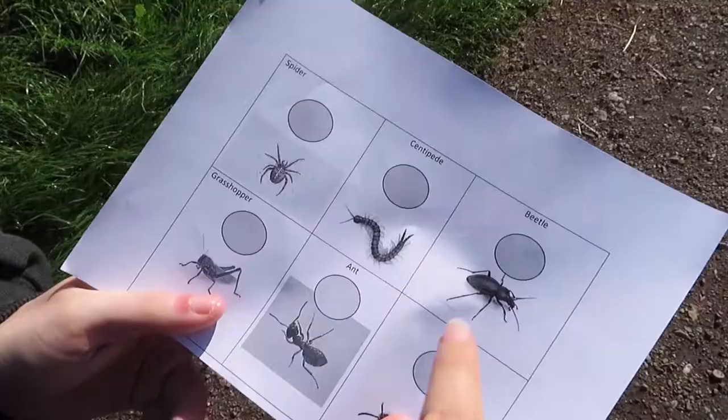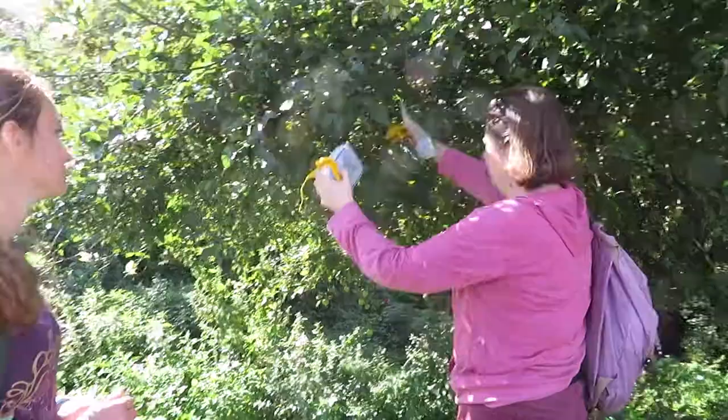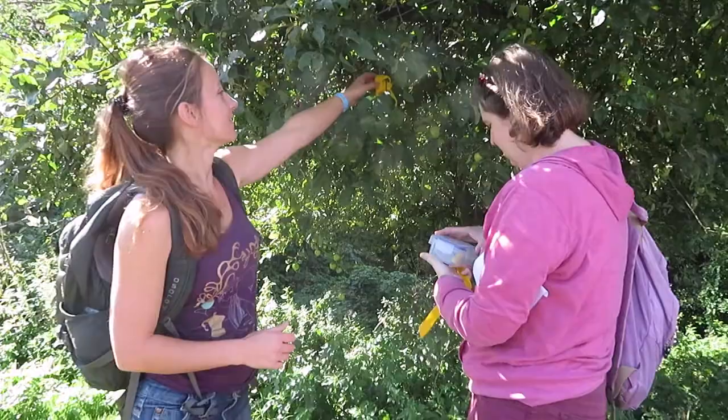Josh, what are we doing? We are going to find invertebrates today. We've got a little sheet that we need to find. We're going to find some facts and then we get to stamp them off as we find them.